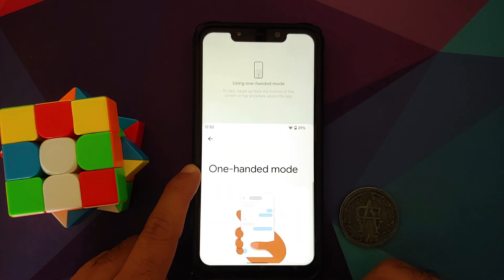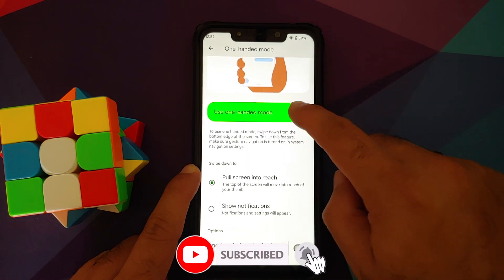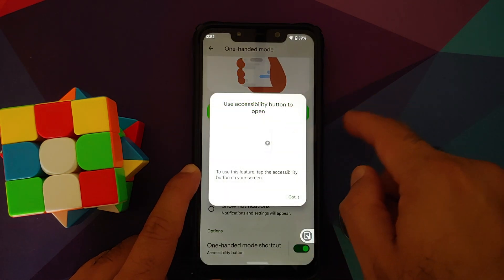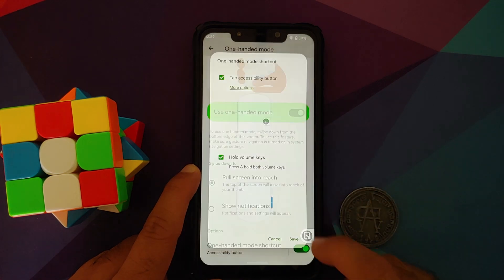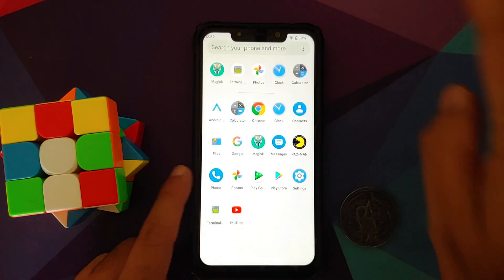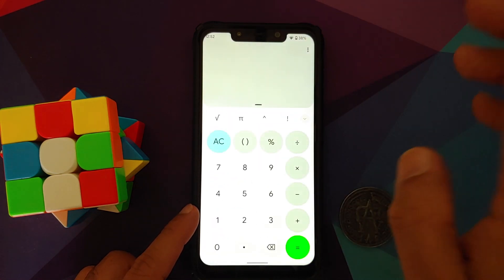One-handed mode is present and once you enable it, you can swipe down to activate it — it works without any issues. You can create a shortcut for one-handed mode either through accessibility or by enabling the volume keys to access it.